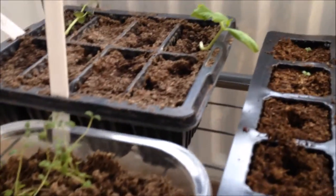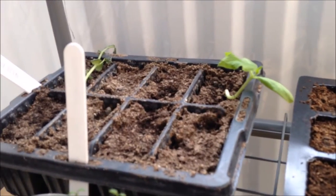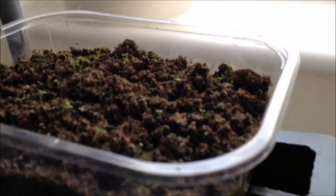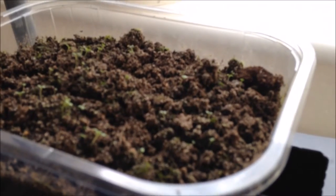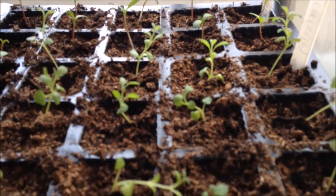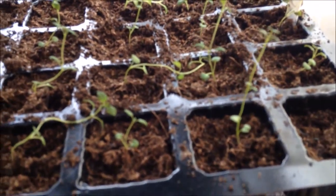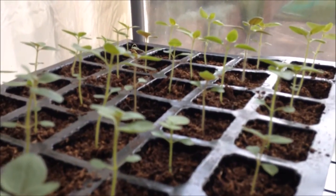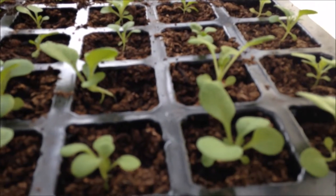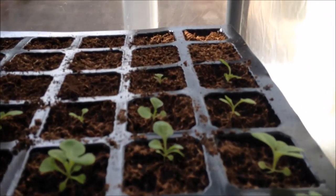In here we've got some thyme, rosemary, a single cucumber, and a not-so-good-looking pea. Up here, basil, and at the back there, mint. Further seeds in here: marigolds, lavender, and thyme. Up here, forty snapdragons. And here, petunias — that you saw in early videos — doing really well now.